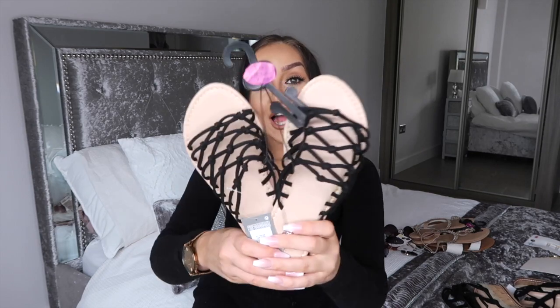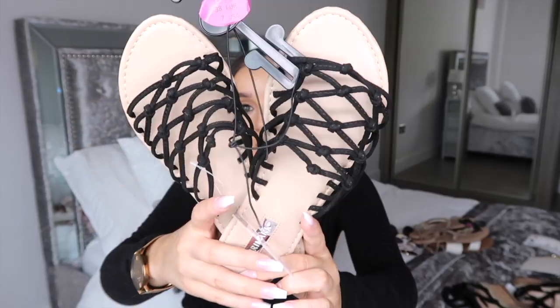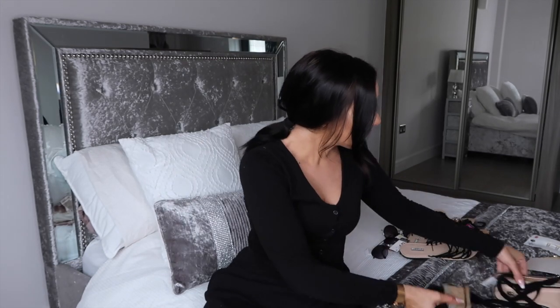Those ones came in a ton of different colors. The next sandals I picked up were black ones — very simple, a string style, just easy slip-on ones. Again, £6, so really affordable.